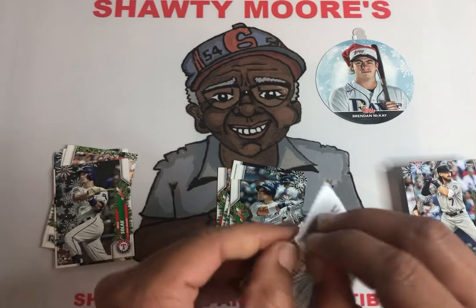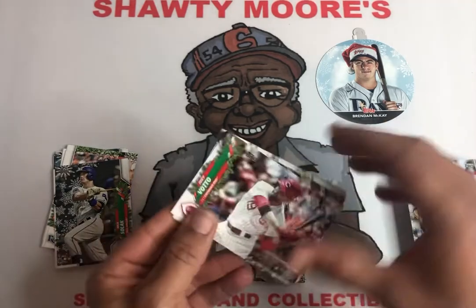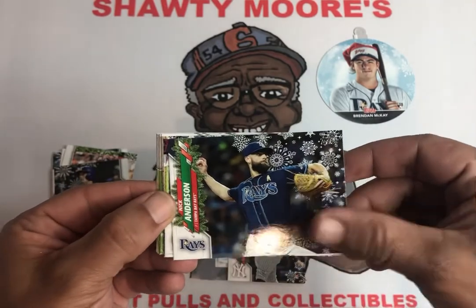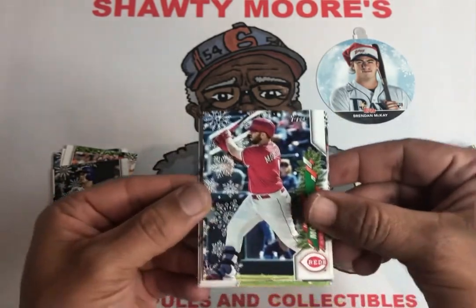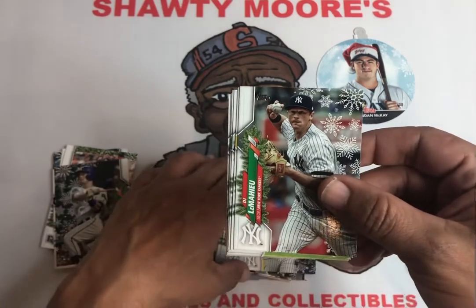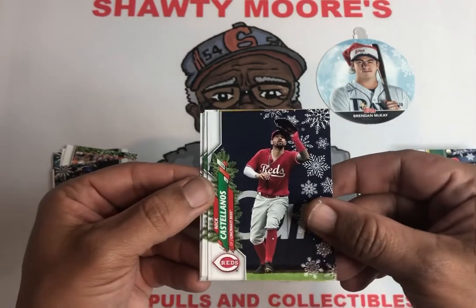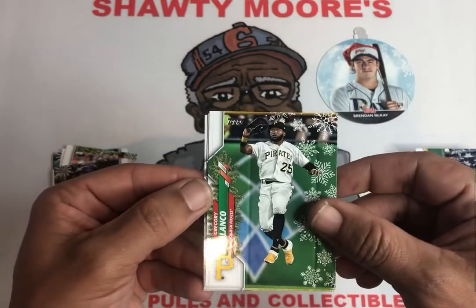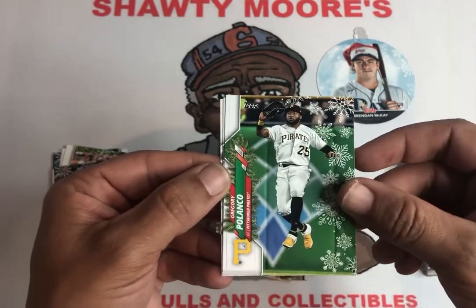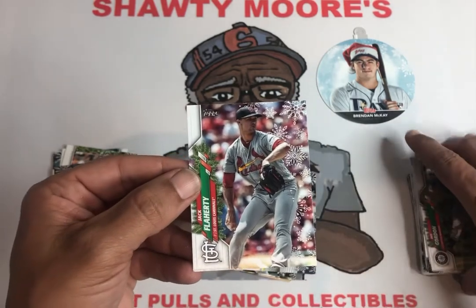We only got four packs left, let's see if we can get a nice hit before we finish this box off. Joey Votto, Nick Anderson, Mike Moustakas, Giancarlo Stanton, Vicente Lumahe, Eugenio, Nick Castellanos — that's a cool one, almost looks like it should be a short print like he's an elf with that little legs crossing in the air. Dee Gordon.